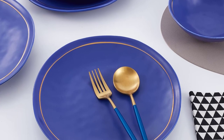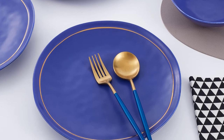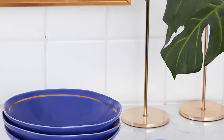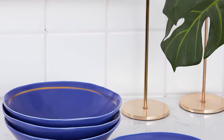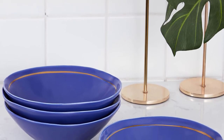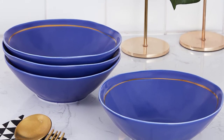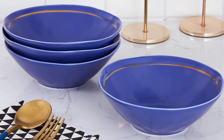Clara includes everything you need for service for eight, including eight dinner plates, eight salad plates, eight mugs and eight bowls. Made of high-quality, durable materials, each ceramic dish can be safely used in the microwave for quick and easy meals. Due to the materials, do not put in the dishwasher — only wash by hand.